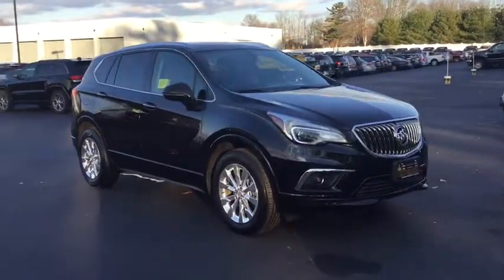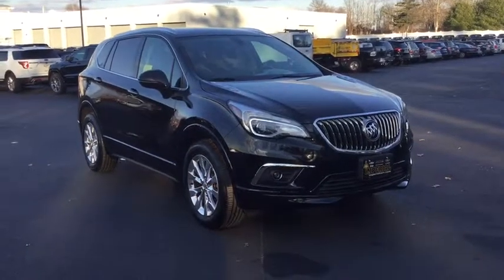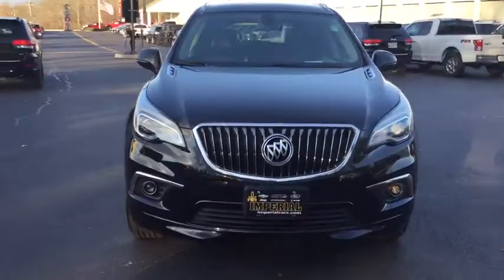Aluminum wheels. Keyless start. Floor mats. Cruise control. Four-wheel disc brakes. Auto-dimming rearview mirror. Climate control.